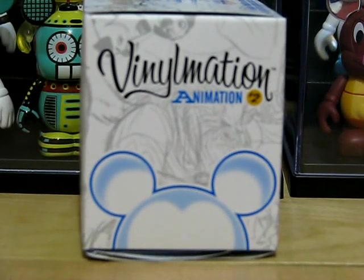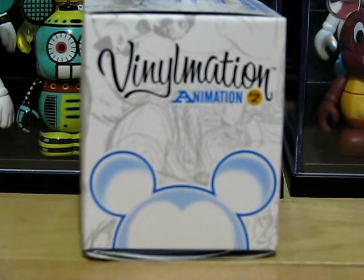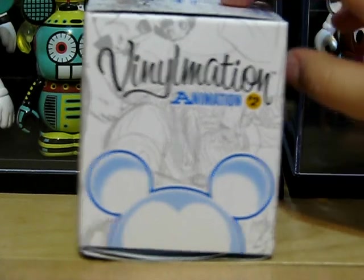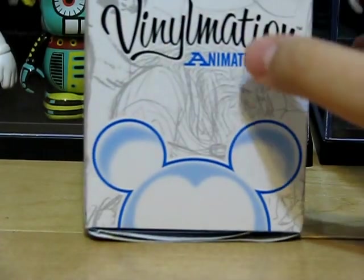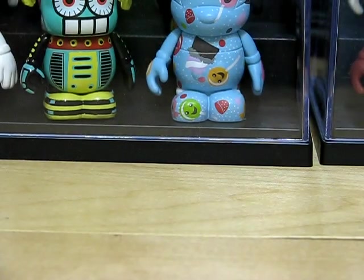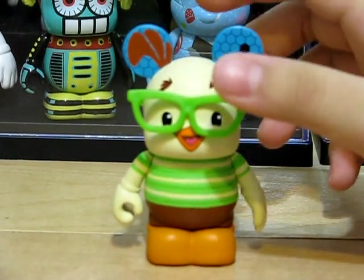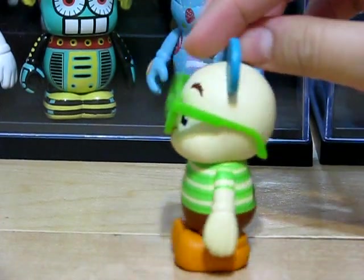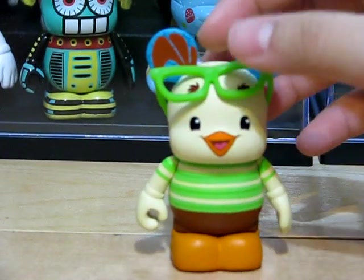Let's get to the vinyls. In my last video I got the Vinylmation Animation 2 Chaser, and I got some more Animation 2. I'll show you the vinyls first just in case you can see these. The vinyl I got in the vinyls box was Chicken Little. I thought he was very cute so I'm really happy that I got him. His glasses are a nice accessory, and without his glasses he still looks cute.